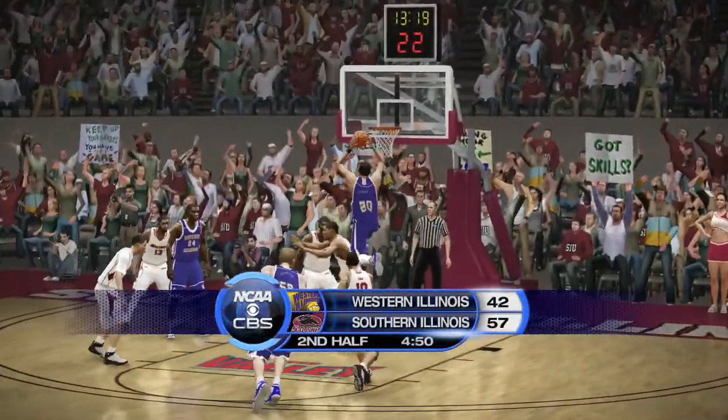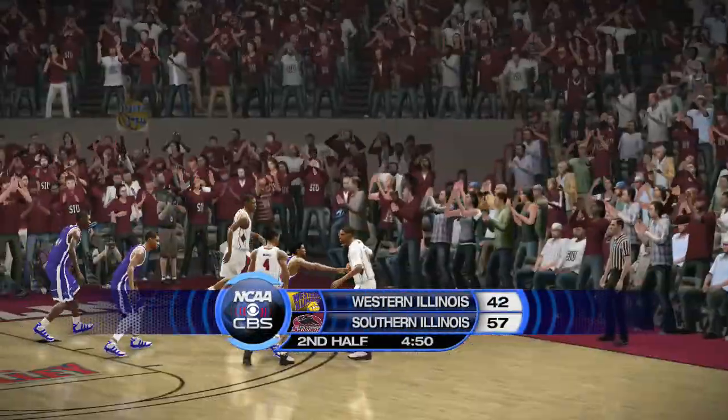Time out on the floor. CBS Sports coverage of NCAA Basketball will continue after this.